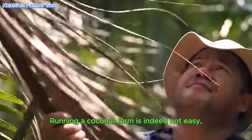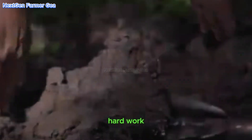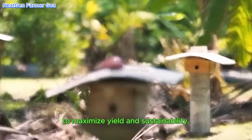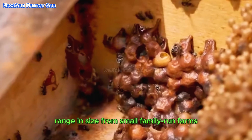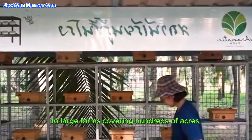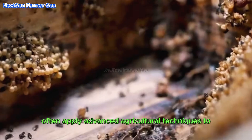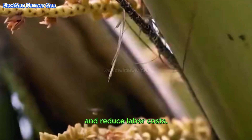Running a coconut farm is indeed not easy, requiring careful planning, hard work, and the application of advanced techniques to maximize yield and sustainability. Many coconut plantations in Thailand range in size from small family-run farms to large farms covering hundreds of acres. These large plantations often apply advanced agricultural techniques to improve efficiency and reduce labor costs.